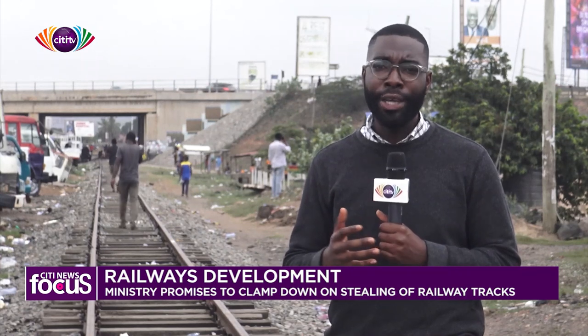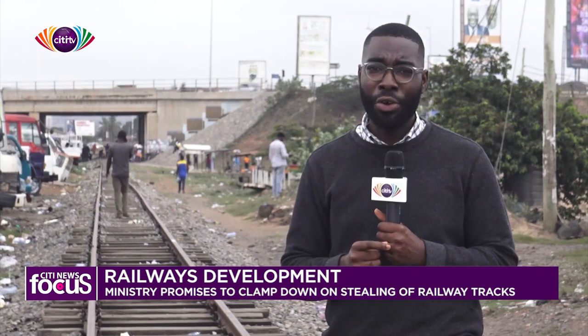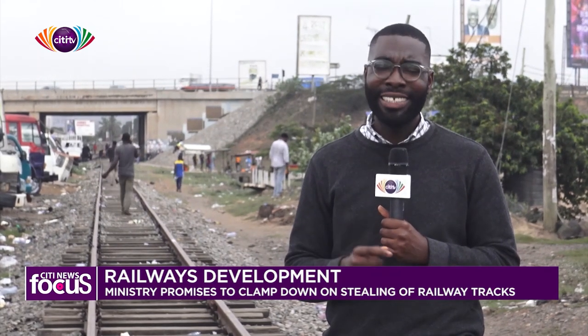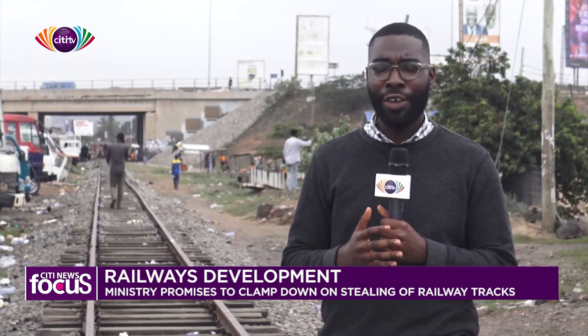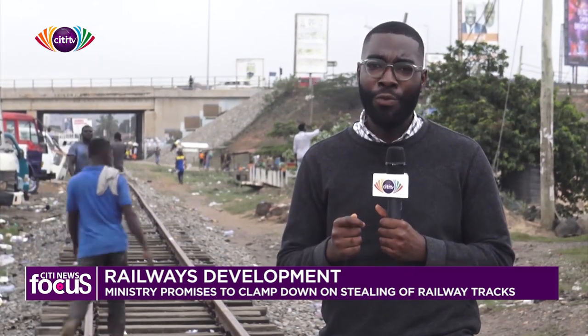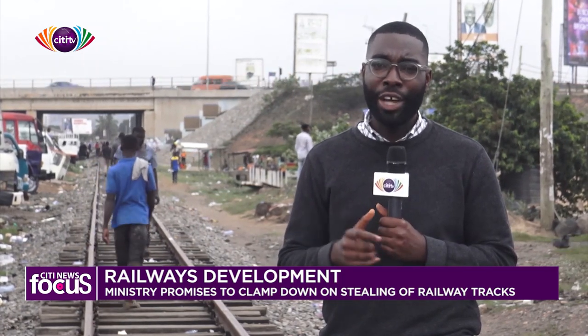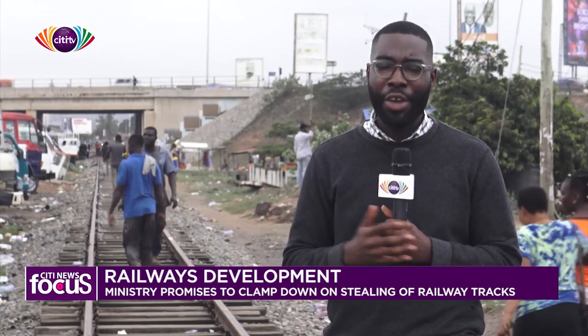No matter how abandoned or how rusty railway tracks anywhere in the country look, the government says it has plans for them — plans to rehabilitate the entire sector and move transportation pressure from the roads onto the tracks. That is why it is hopeful it will be able to nip this canker of railway track theft in the bud.